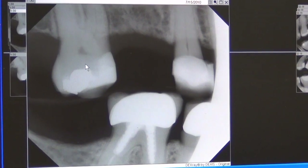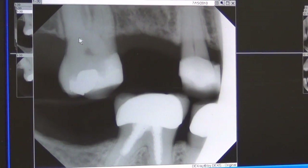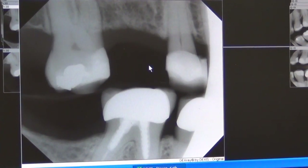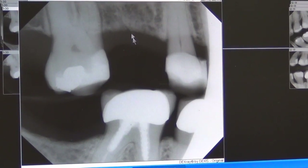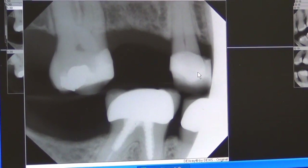If we have to do something to the adjacent teeth, we have the additional cost of those crowns, and we can replace the pontic here for much less with a bridge than if we had to do the mini implants and the crown. So the most cost-effective treatment here is the bridge.